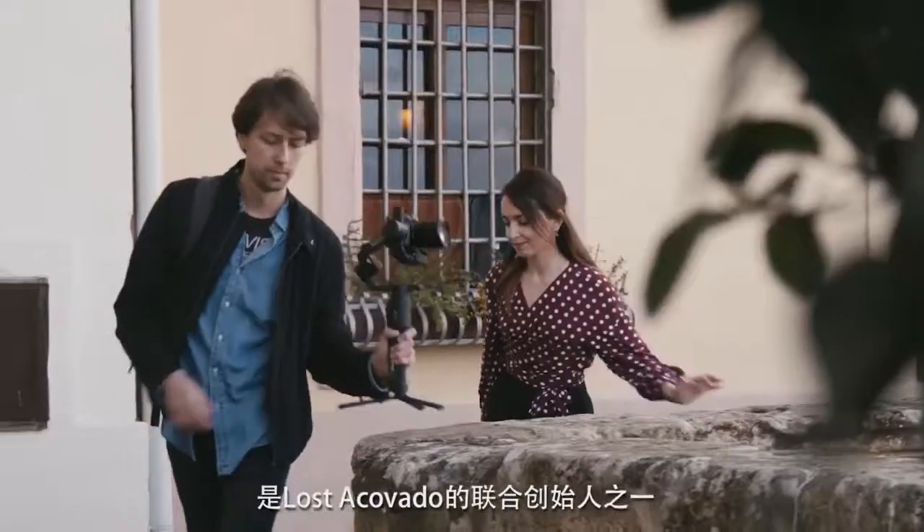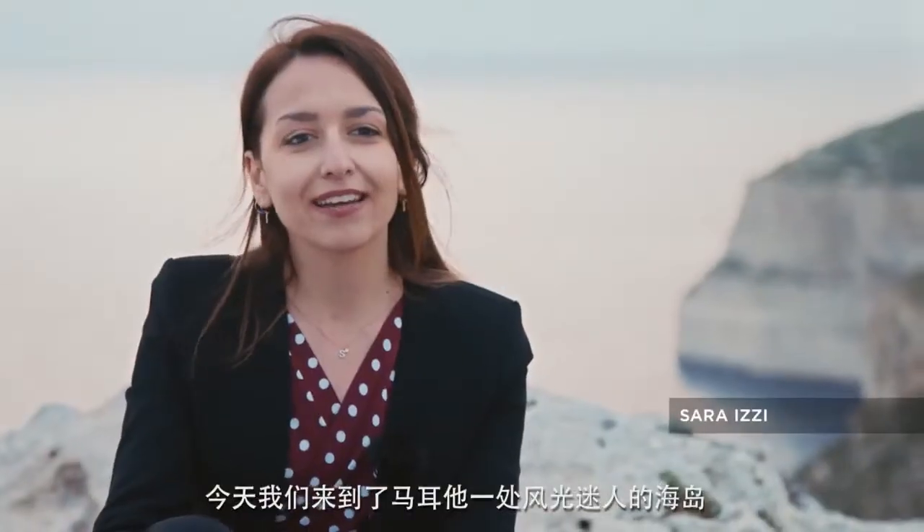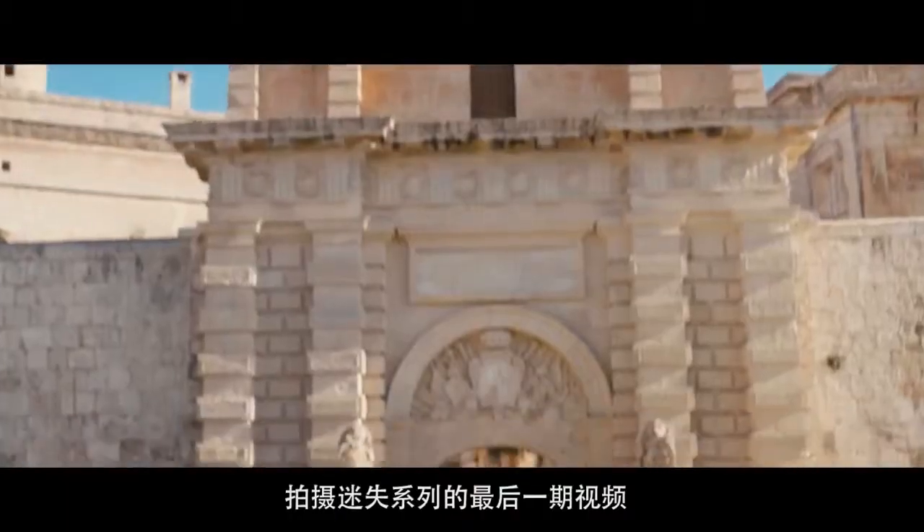My name is Sara Itzi and I'm one of the co-founders of The Lost Avocado Project. Today we are here in the beautiful island of Malta to shoot the latest episode of our Lost In videos.